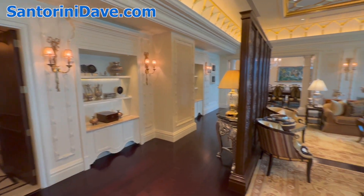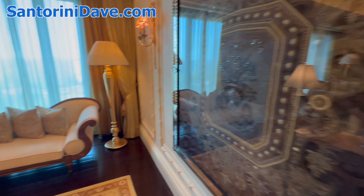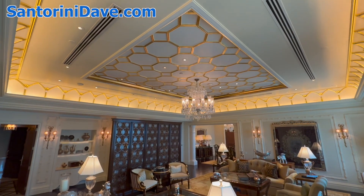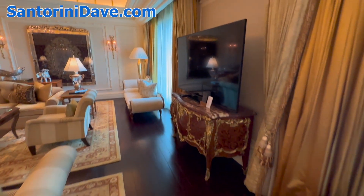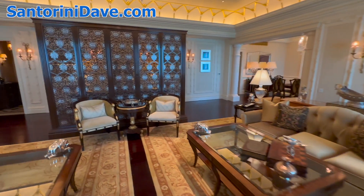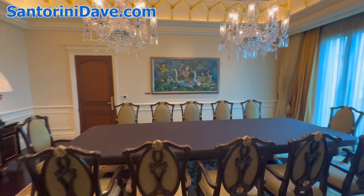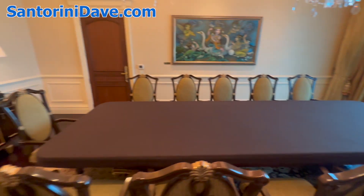An additional bathroom over here on the left, and this leads into the dining room. The work of this artist that you see here is featured throughout the hotel. The view looks out over the city and the beautiful gardens of the Palace Hotel.